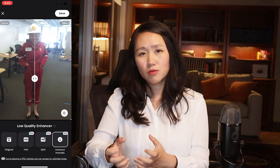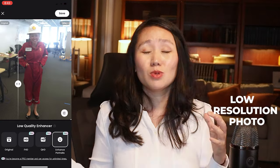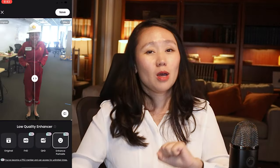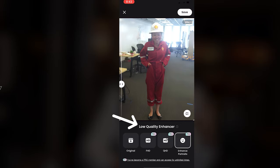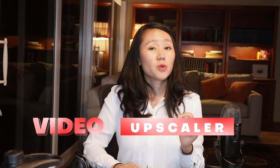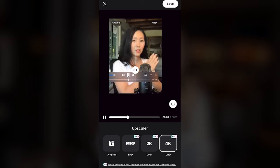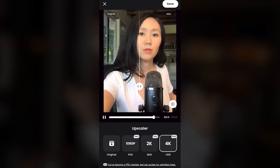Using CapCat as an example, they have a low quality enhancer feature that takes any old low-resolution picture and makes it much more HD. I have a picture from 2013 when I was a systems engineer working for Shell, hating my job, wearing a jumpsuit — and the picture wasn't in HD. But through this low quality enhancer, you're able to see significantly higher resolution. They also have a feature called Video Upscaler, which increases the resolution of pictures and videos so you can zoom in to see all the details without distortion.